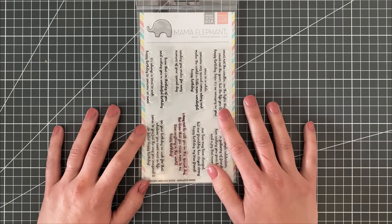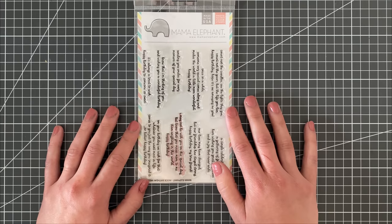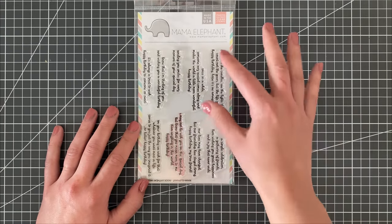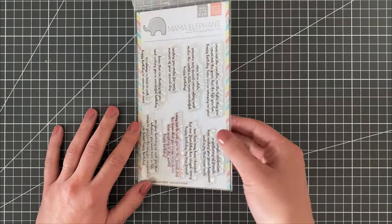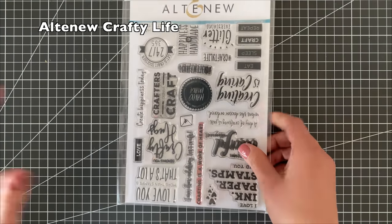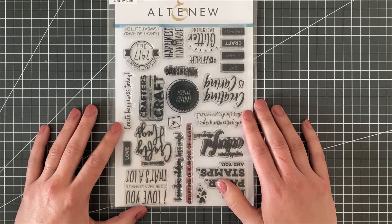Any stamps that help with the insides of my cards are a go-to for me as well. I find the insides of cards — which I'll have a video on in a few weeks — are sometimes the hardest things to find. I love the ones that are a little bit longer and say a little bit more, because it helps us not have to write so much in a card and it helps complete the card as well.